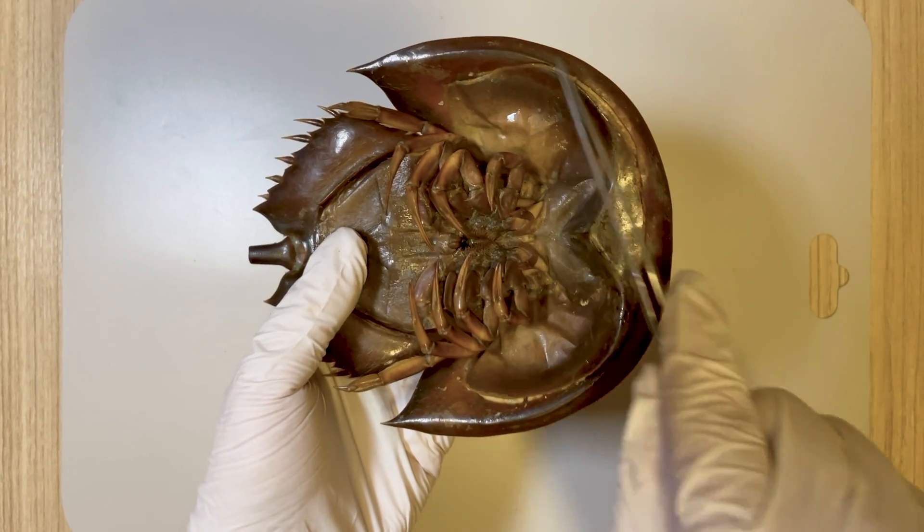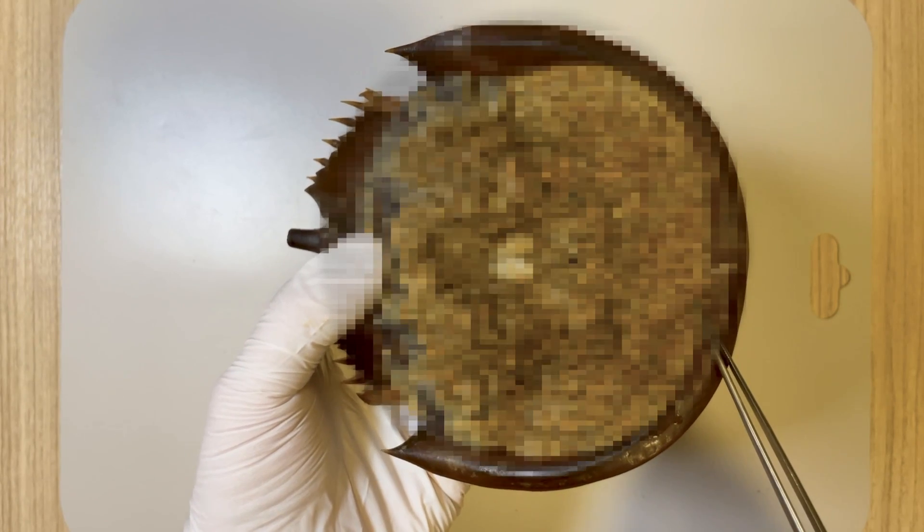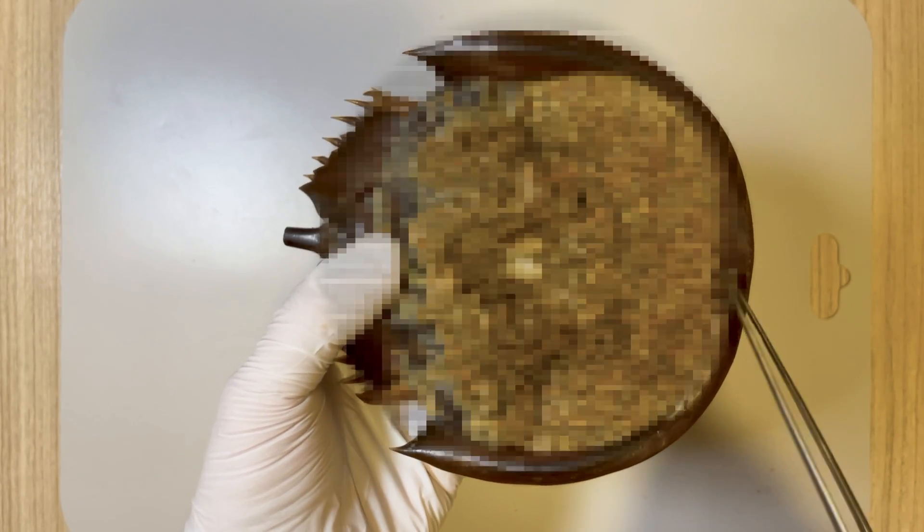For a deeper dive into horseshoe crab anatomy and internal structure, be sure to watch our previous videos. If you find our content interesting, please consider subscribing to our channel. That is all from Fishy Science. Thank you for watching.